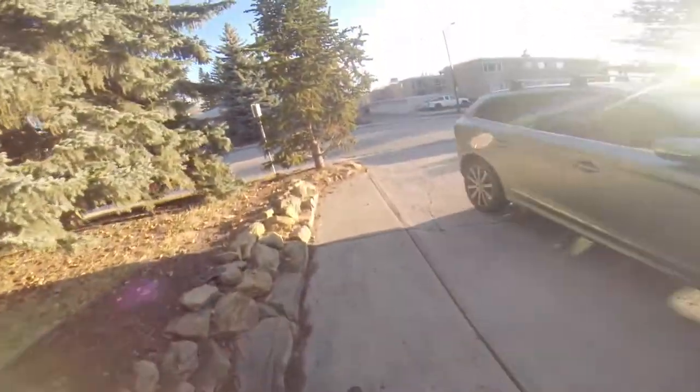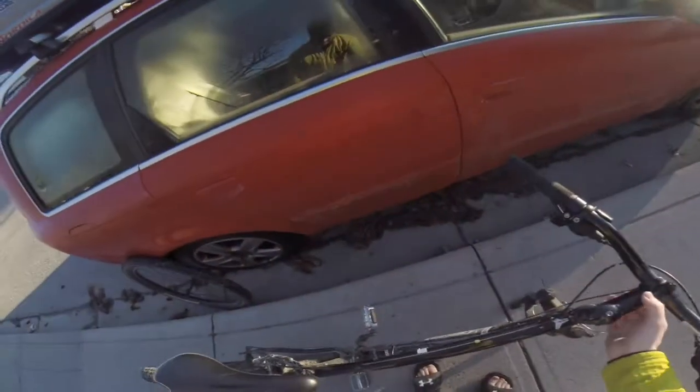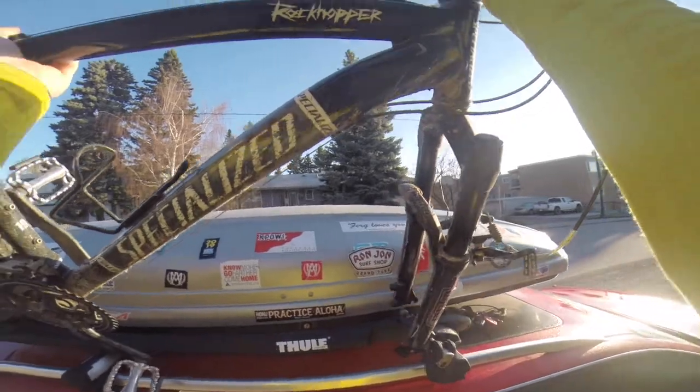Here we go, BMX! Alright, so today's hike is Canyon Creek Ice Cave by Bragg Creek. Without further ado, flash forward to the trailhead.